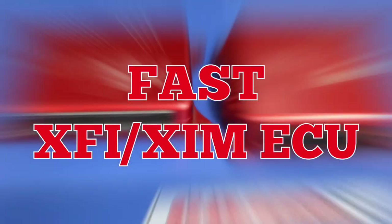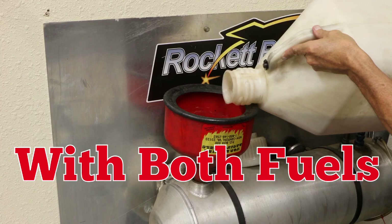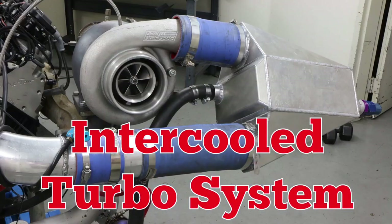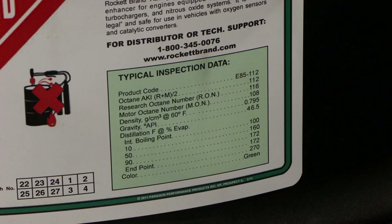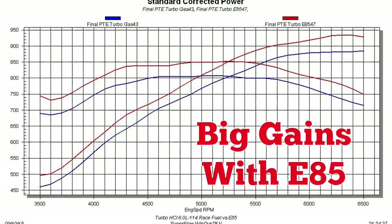With a healthy Comp cam, fast XFI ECU, and fast coil packs, we first ran naturally aspirated with both fuels — not much difference on the NA motor. Then we added the turbo. The system included an intercooler. First up, 114 octane — check out the specs. Then the E85 — check out those specs. On the dyno with both fuels, big gains from the E85.